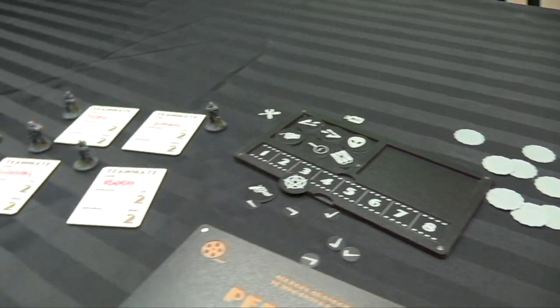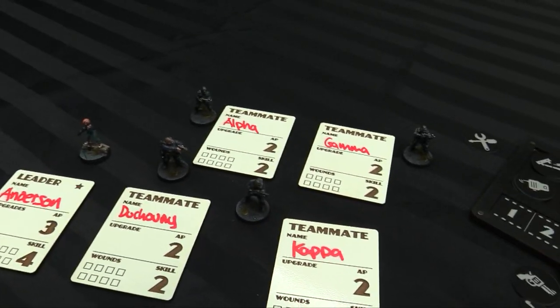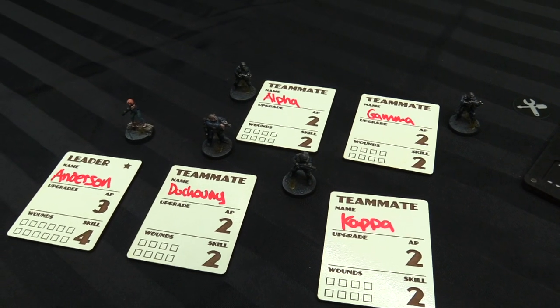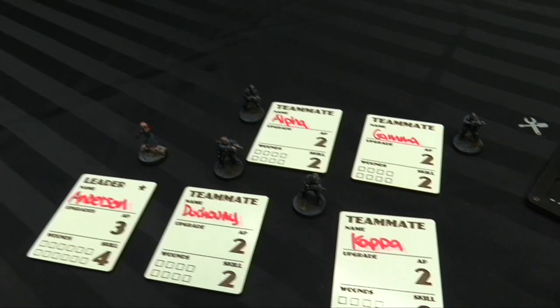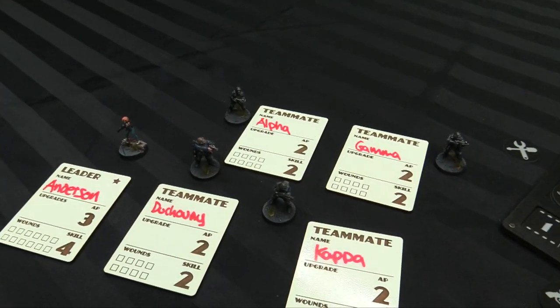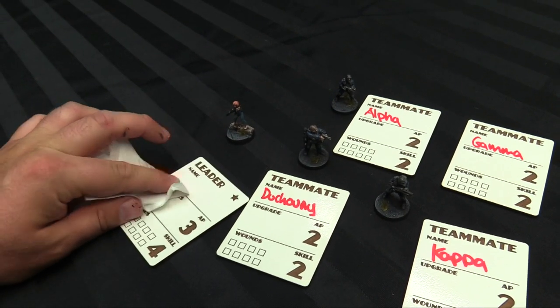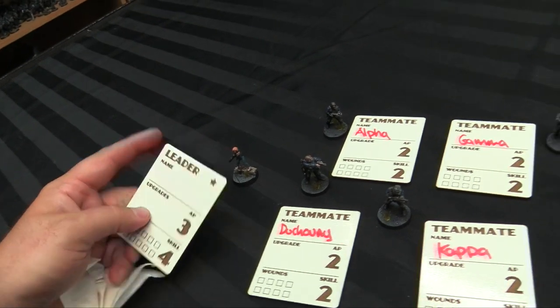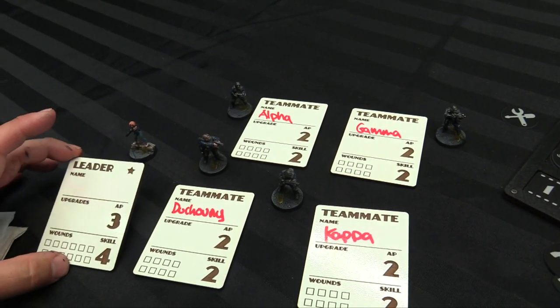And then we have these dry erasable dashboards for your team. Your leader gets one and then there's four different teammate ones, and they have a spot for your upgrades, your wounds, and a note for your skills and your AP. I believe this is all current with the current rules, but I'm sure they'll update them when things change. I did do a dry erase test, and even with a red dry erase marker — the most staining of all markers — it comes out quite nicely. Whatever this finish is, I think it's designed for dry erase boards and it's just been laser cut into it.